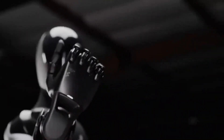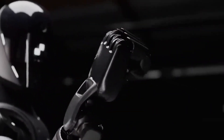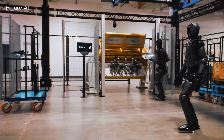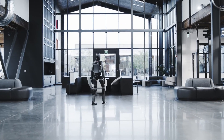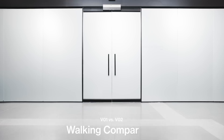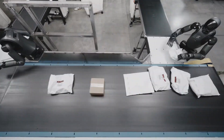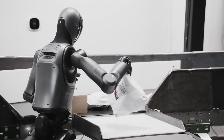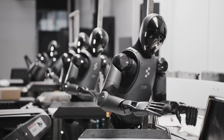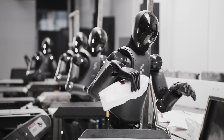What you just witnessed represents a quantum leap in robotics. That wasn't scripted. That wasn't remote controlled. That was a fully autonomous humanoid robot navigating the unpredictable chaos of a real factory floor, making decisions in real time and performing delicate manipulation tasks with human-level dexterity. This is what sets them apart.